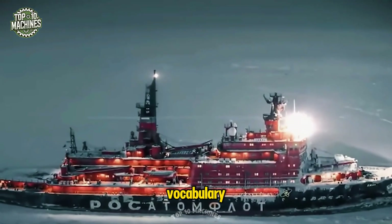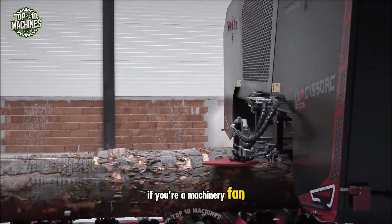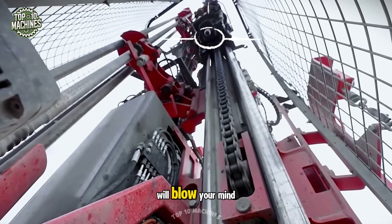Slow isn't in these machines' vocabulary — only speed and peak performance. If you're a machinery fan, buckle up. What you're about to see will blow your mind.